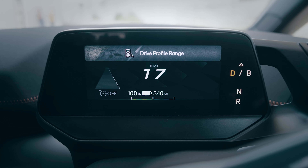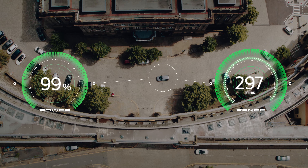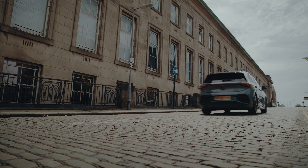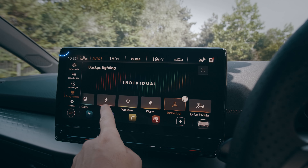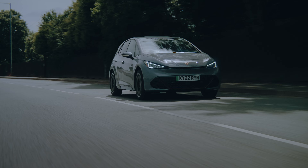What we've made with the Cupra Born is an all-electric car that pushes the boundaries in every direction — the technology, the design, and of course the performance. With the Cupra Born, we've proven that electrification and performance are not a contradiction.